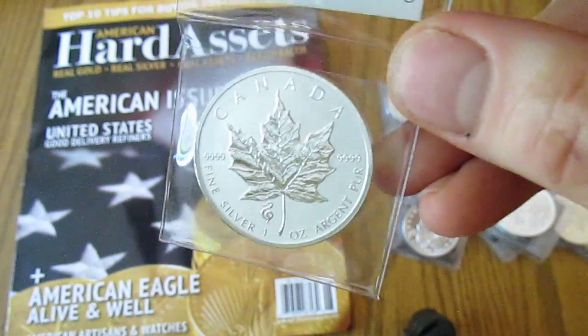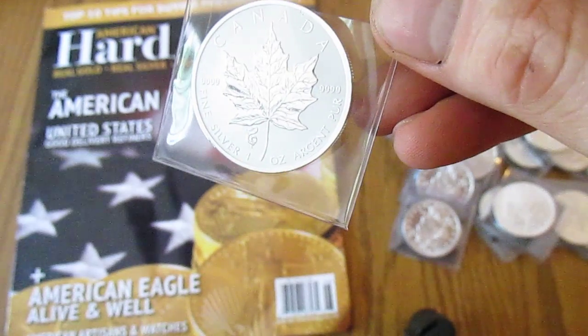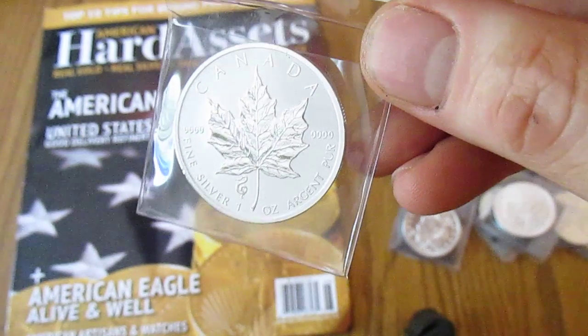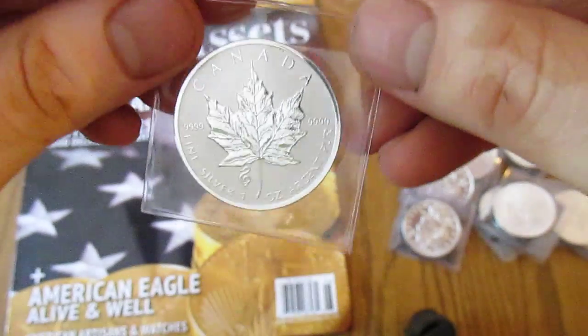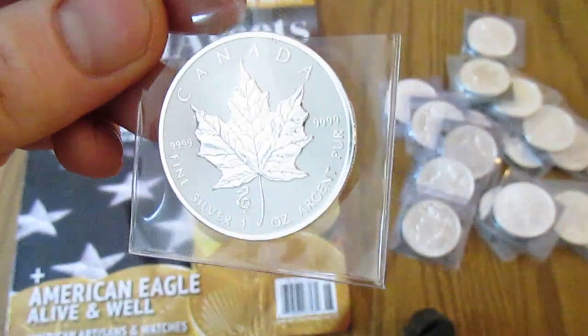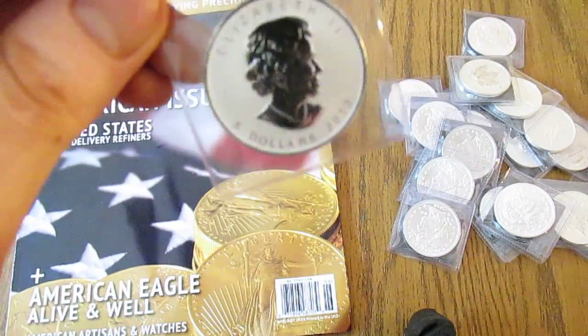I also picked up some 2013 Year of the Snake privy mark silver maples. I was looking at regular silver maples and they were running about $23.50 a piece, but these ones were $25 and they have a sandblasted frosted finish plus the privy mark.